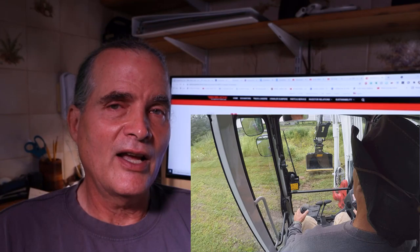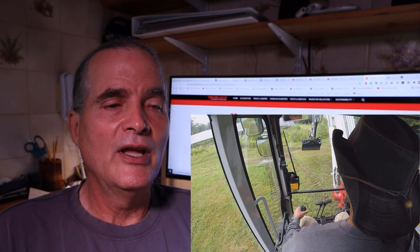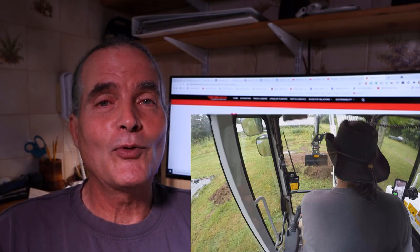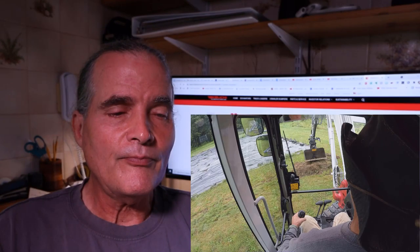The other thing is that I got a little bit larger buckets for this piece of equipment — it can handle more weight. And I got a tilting grading bucket. There probably will be — I haven't told Thea this yet — but there probably will be a couple more attachments that I'll be getting for this excavator in the future.